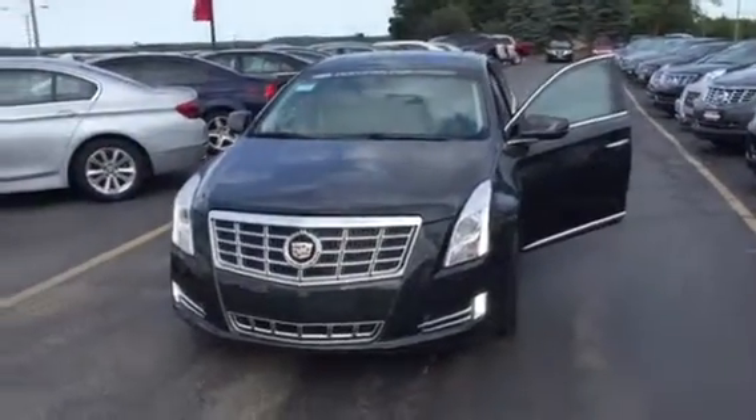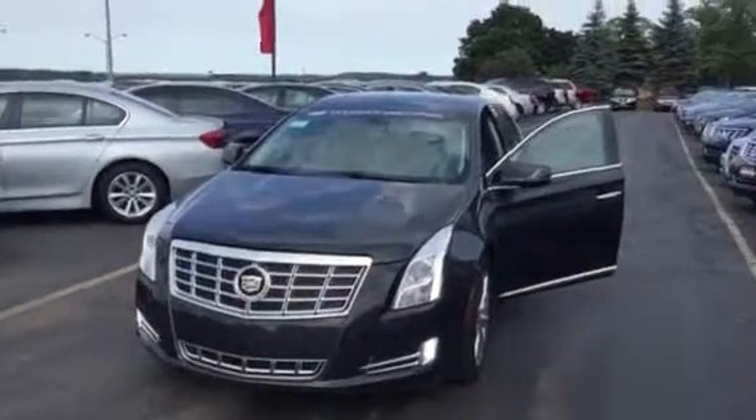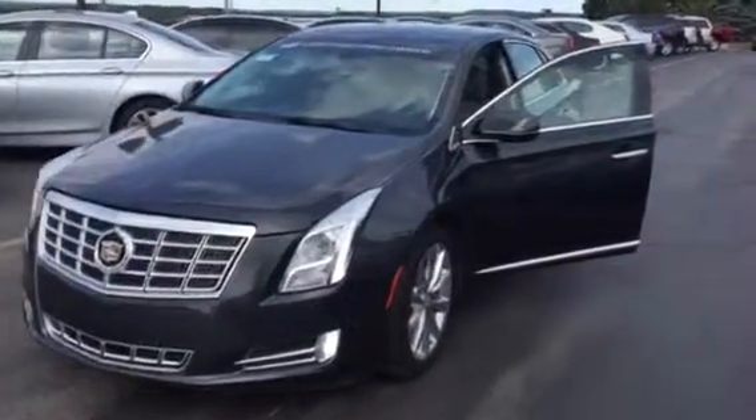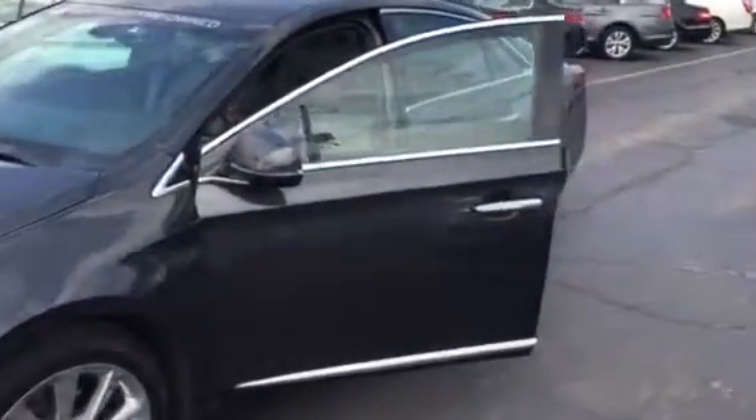Good afternoon, this is Devin with Boucher Cadillac, showing you our 2014 certified pre-owned Cadillac XTS. This vehicle is certified pre-owned, so that means you get bumper-to-bumper warranty for six years or 70,000 miles on the vehicle, giving you great peace of mind as an owner.